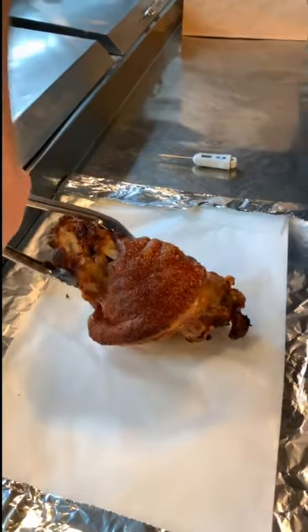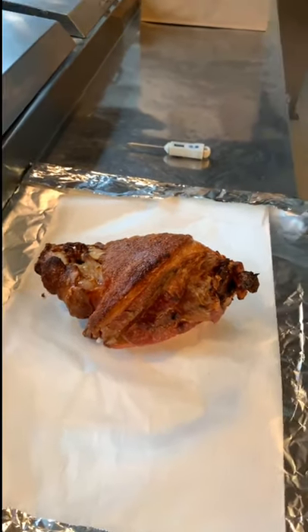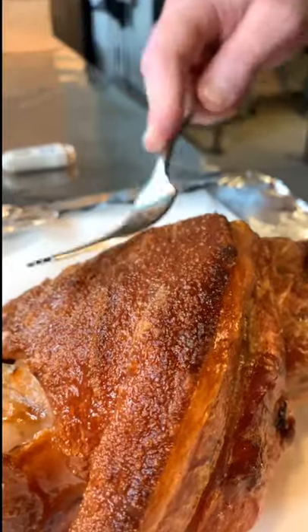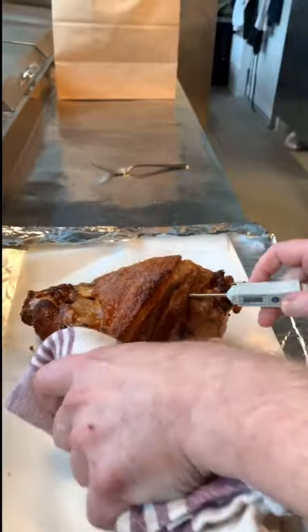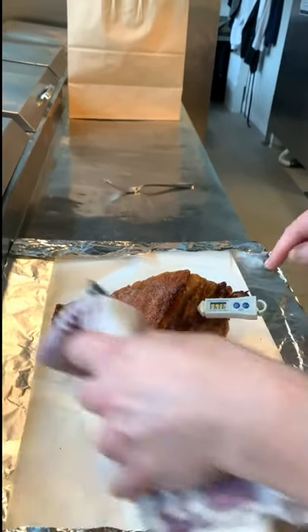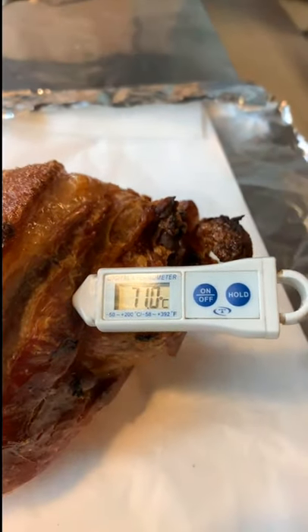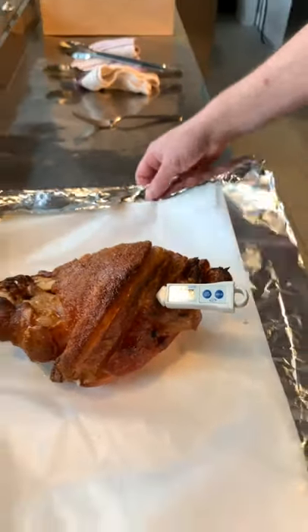Alright, first crack test — can you hear this? We've got the internal temperature now. We've got this guy at 71 degrees plus. Oh my god!